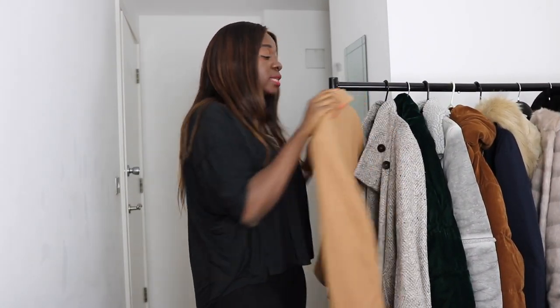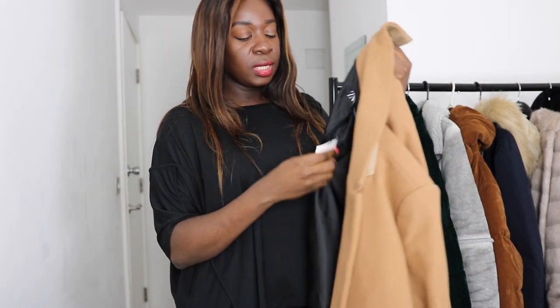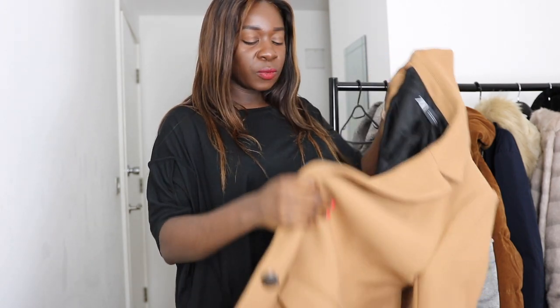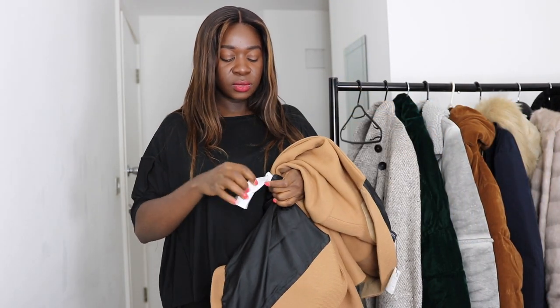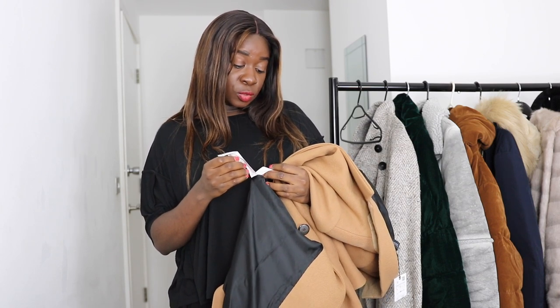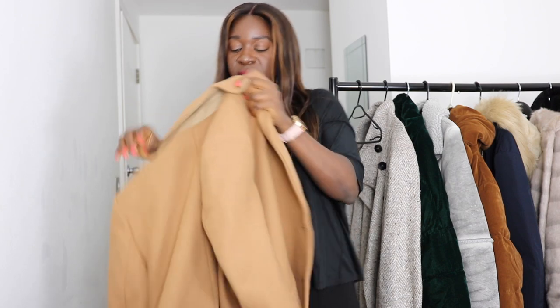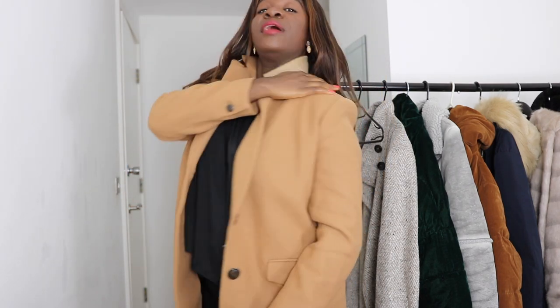The next item still has the tag on it because I plan to return it too. This one is from Zara, bought on sale — I think it was £57. The wool percentage is 75% wool and 25% nylon, which is actually a good mix. I picked it up in a large. I wanted a masculine-style coat, which this is, and I really like the padded structure at the shoulders.